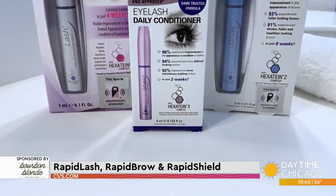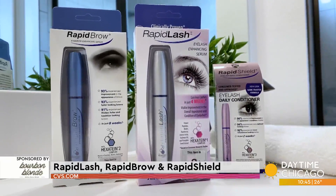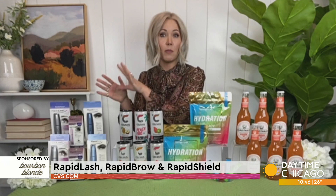This is formulated with a great hexaton complex. It's packed with vitamins. It's going to condition, moisturize, nourish, and strengthen your hairs — and it's a really affordable way to improve the youthful, healthier look of your natural lash and brow hair.